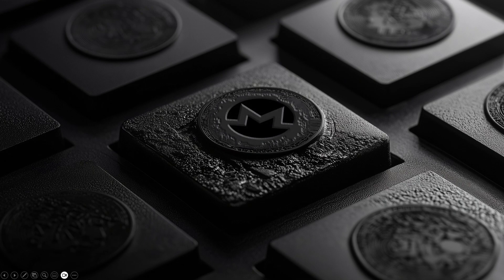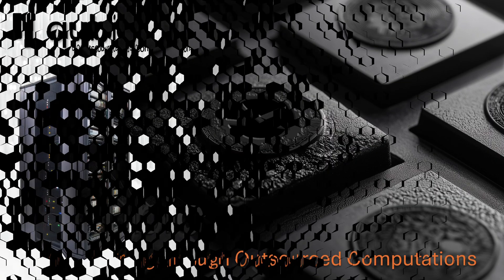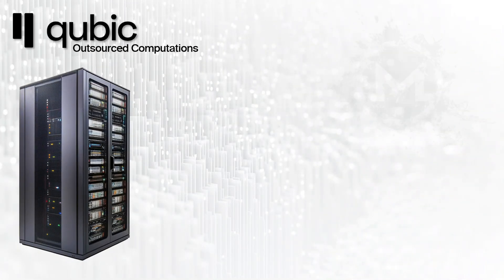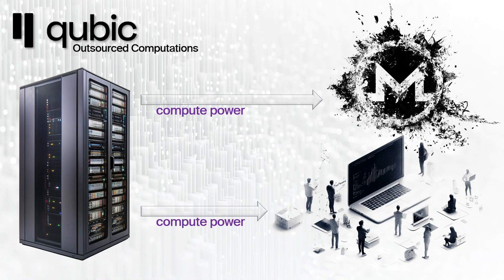Hi everyone. In this video I'm excited to introduce a powerful new feature from Qubic: outsourced computations. With this update you can now use Qubic to mine top coins like Monero, or rent out its massive computing power to companies that need high performance processing. It's a big leap forward in both utility and monetization.